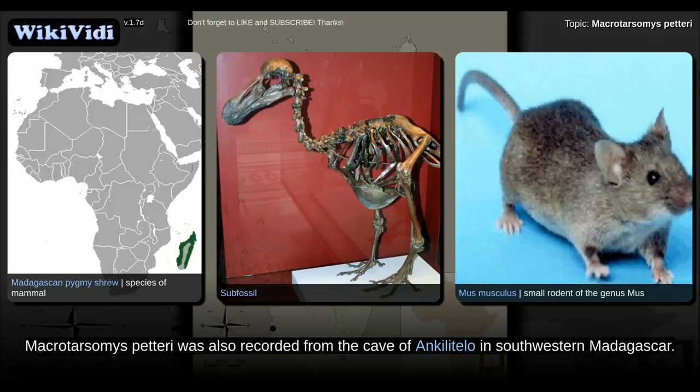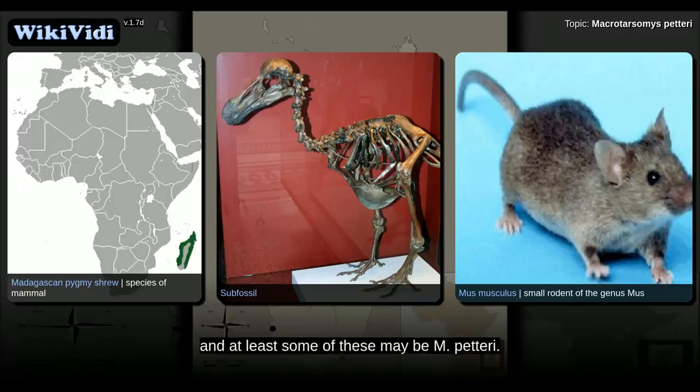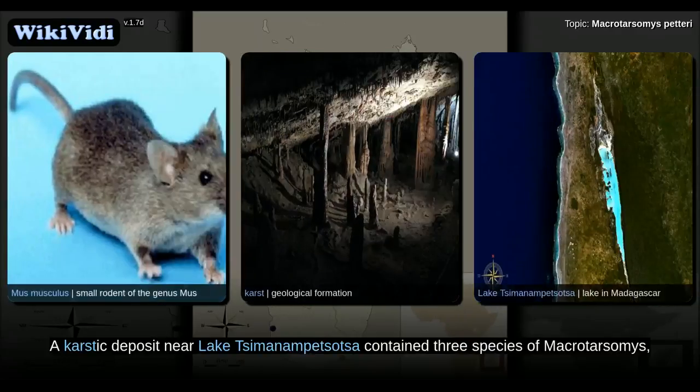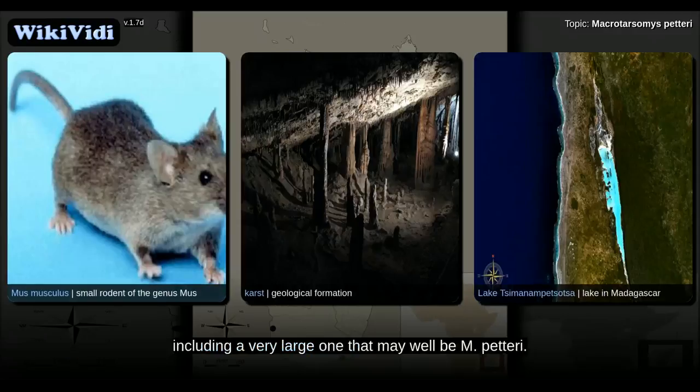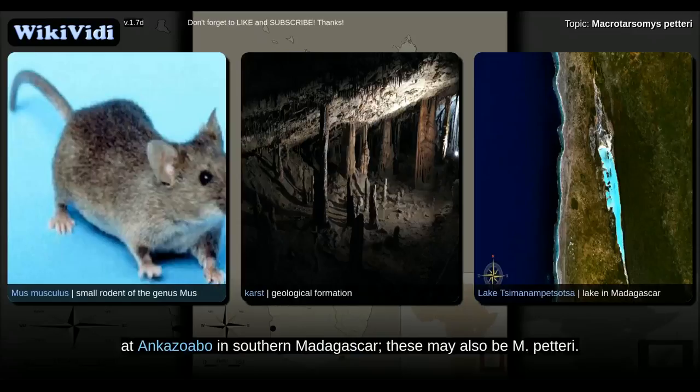In 2009, Macrotarsomys petteri was also recorded from the cave of Ankazoabo in southwestern Madagascar. Remains of a large Macrotarsomys had previously been reported from other southern Madagascar sites, and at least some of these may be M. petteri. A karstic deposit near Lake Tsimanampetsotsa contained three species of Macrotarsomys, including a very large one that may well be M. petteri. Remains identified as Macrotarsomys ingens have been reported from a cave at Ankazoabo in southern Madagascar; these may also be M. petteri.